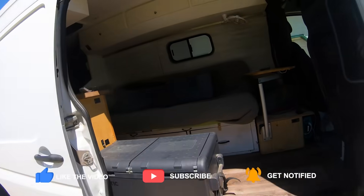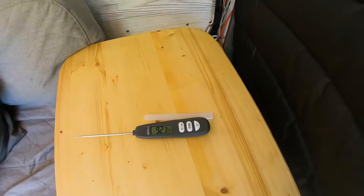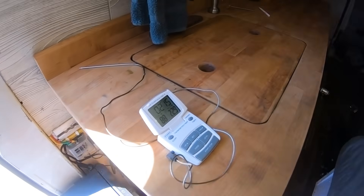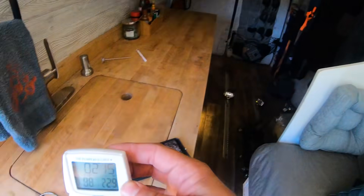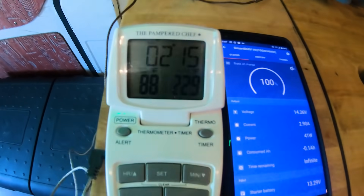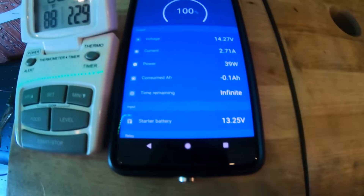We're going to check the battery status and check our temperatures. We're sitting at 100%. The sun is shining — we've got 93 degrees up front and 88 in the back. We're going to test it with the door closed. It's a great day for power consumption testing — it's super sunny. 88 degrees is what the thermometer in the middle of the van shows. We're at 100%.